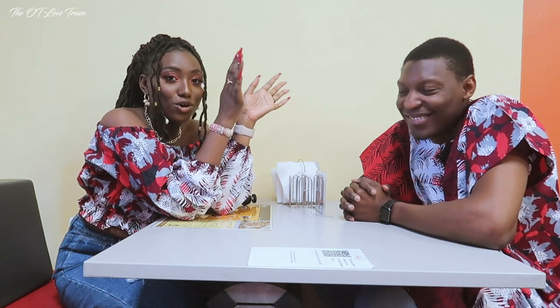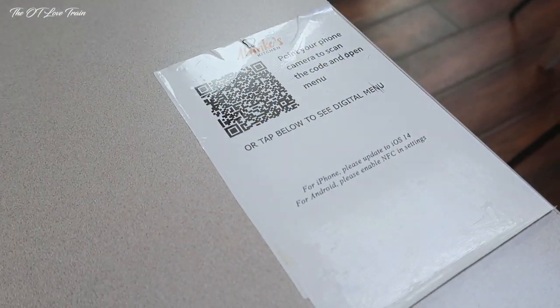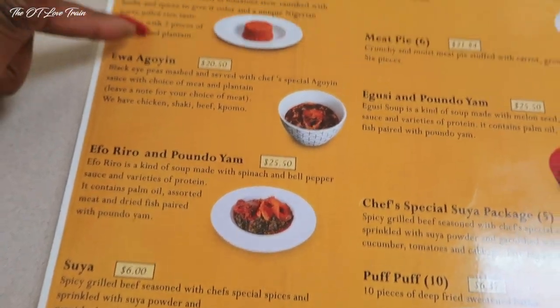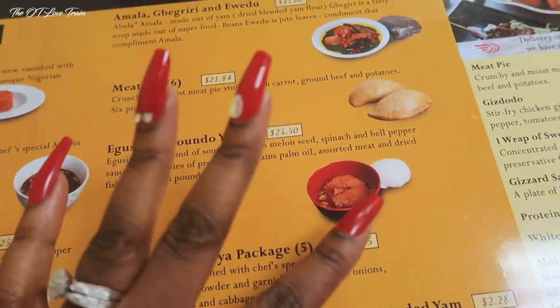We actually got here super early because we're not here to play. We're excited to try this Nigerian food. When you come to Aynke's Kitchen, you can scan a QR code to bring up the menu, and she also has a website. The menu has things like jollof rice, pounded yam, suya, puff puff, agusi — guys, I don't even know what I want!